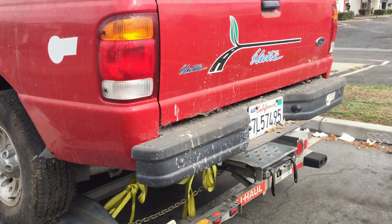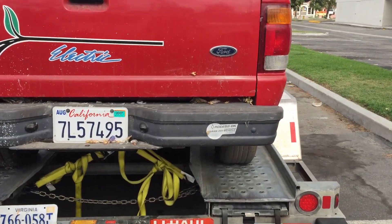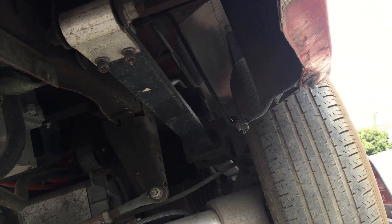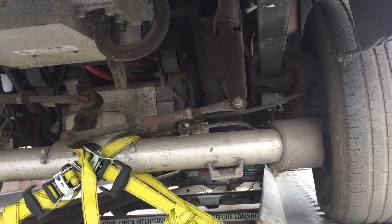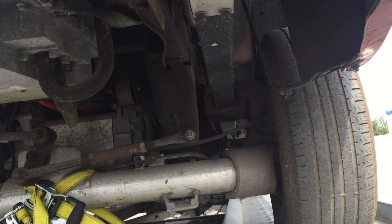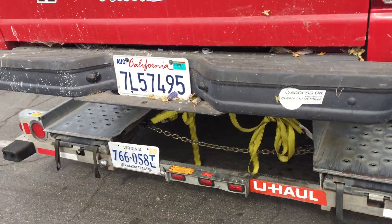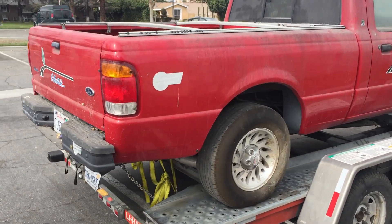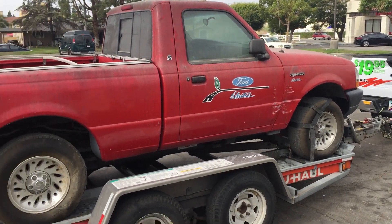One of the differences between this and the later models is that in 1998 they had carbon fiber leaf springs for the rear with a Watts link to keep the rear end centered. All the later ones just have regular steel leaf springs and no Watts link. And that's really the only main difference between this and the other truck, other than the color.